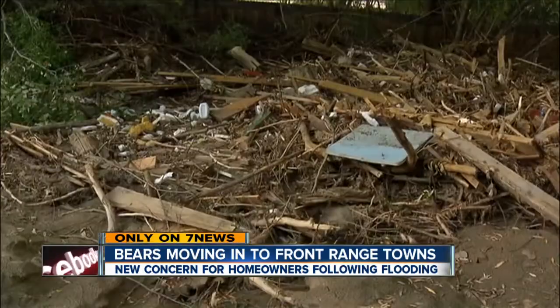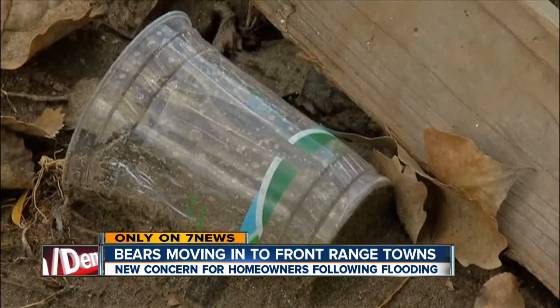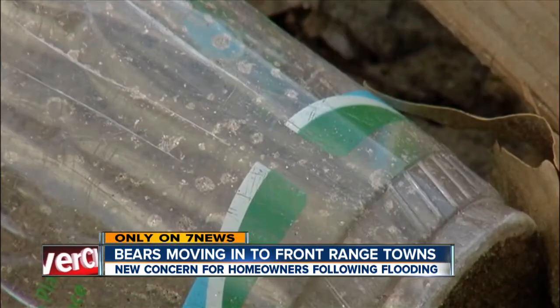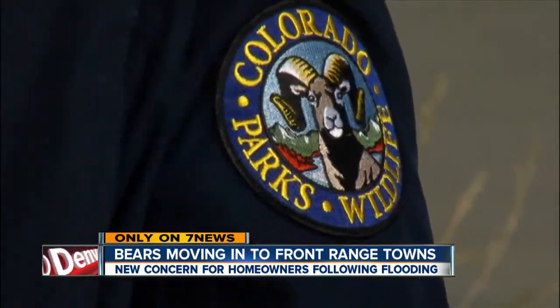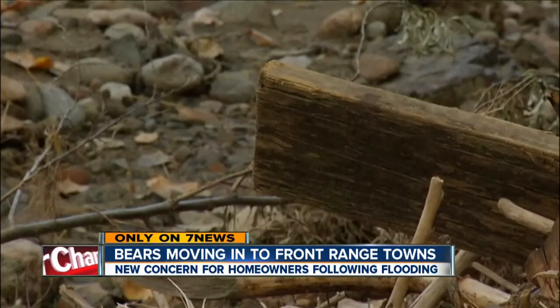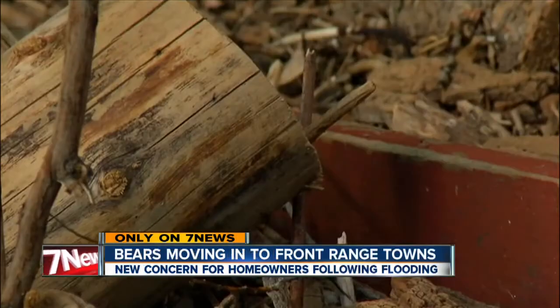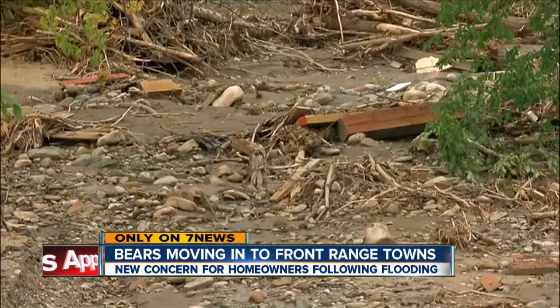Flood debris like this is providing all kinds of treats for bears. Jennifer Churchill with Colorado Parks and Wildlife says the bears know there's food in those areas, so they'll come looking, especially as things start to rot and get smelly. Bears are extremely active right now during hyperphagia, packing on 20,000 calories a day before hibernation in mid-November. They'll eat what's there and then move on.